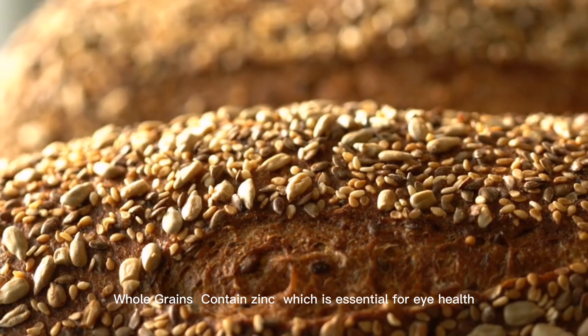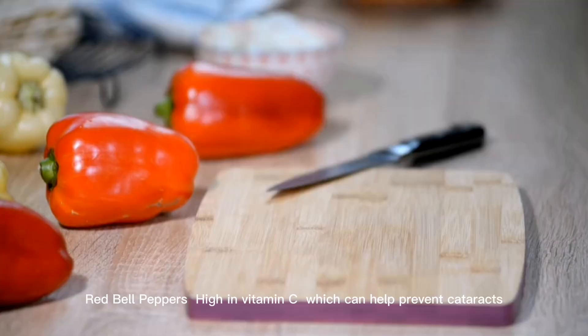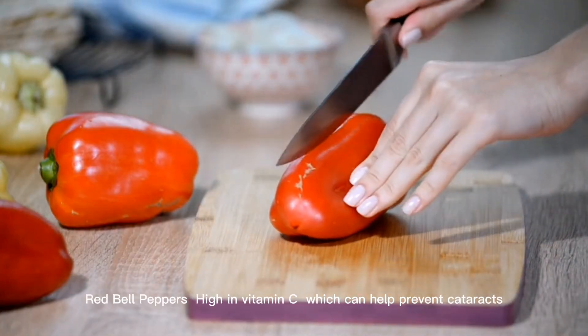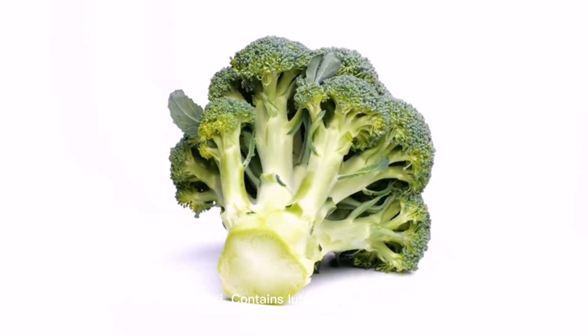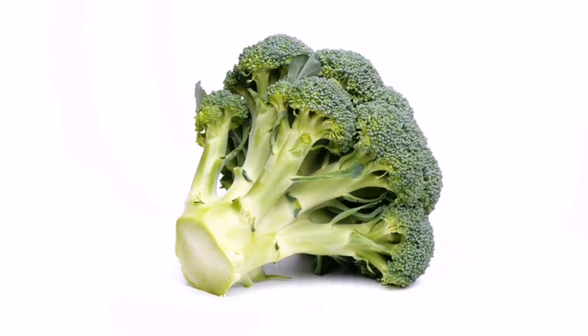13. Whole grains. Contain zinc, which is essential for eye health. 14. Red bell peppers. High in vitamin C, which can help prevent cataracts. 15. Broccoli. Contains lutein and zeaxanthin, antioxidants that protect the eyes from damage.